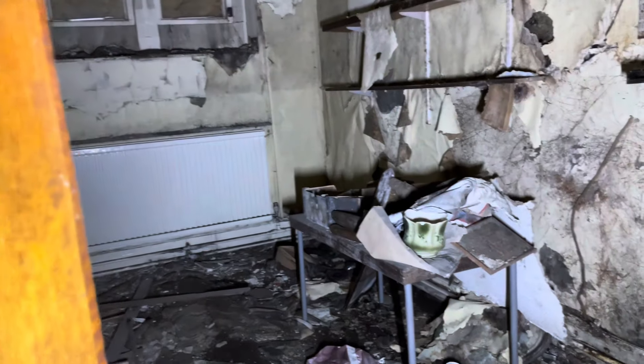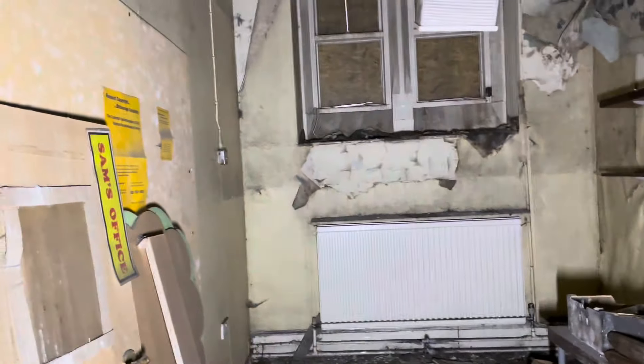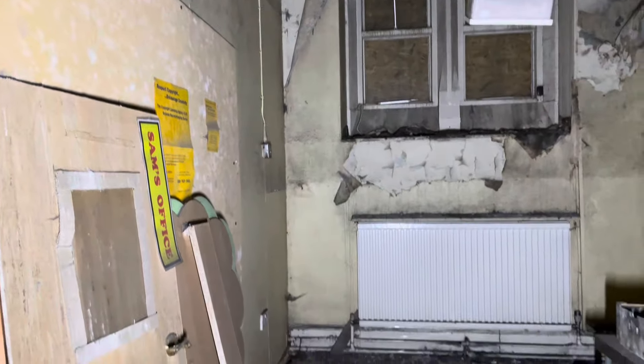It looks very small, this room, but it could have been a classroom. Look at all the cobwebs and stuff on the wall. Sam's office. That's a lampshade in there.